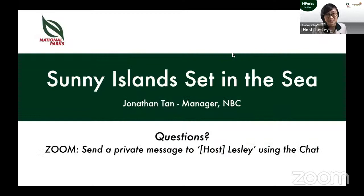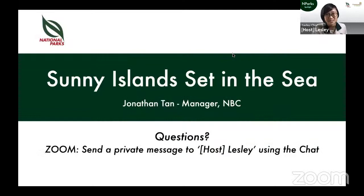Now for our Q&A. First question: can all of these animals really be found in Singapore? Yes, they can all be found in Singapore. All the photos shown were taken in Singapore — even the ones not taken by Jonathan were taken in Singapore, with the exception of the dugong photo, since our waters are very murky and it's hard to photograph them here. Some animals are much easier to find than others, and you can find more information about spotting them online.